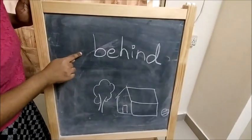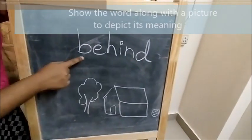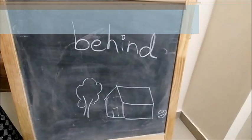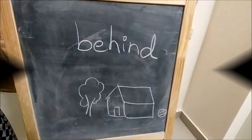Let's read together: behind. Where is the ball? Behind the house.